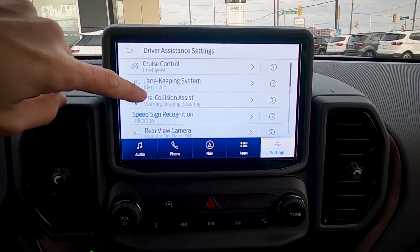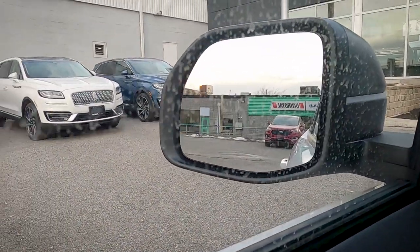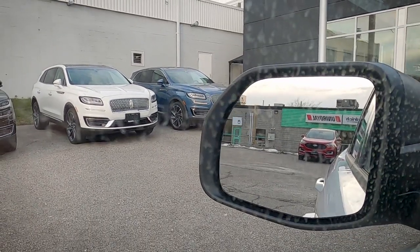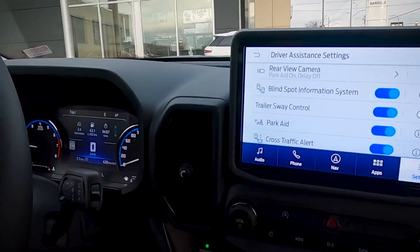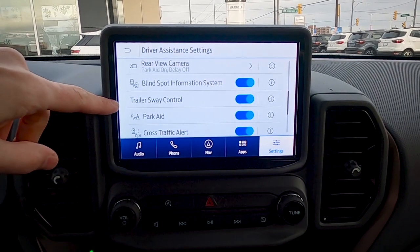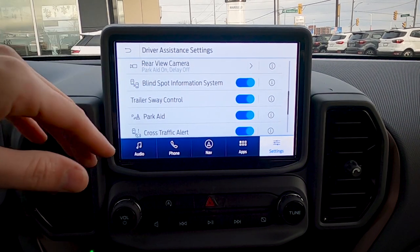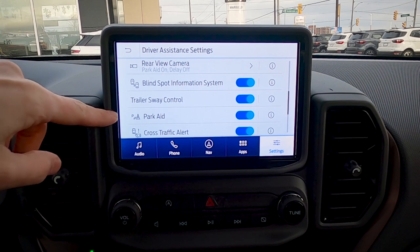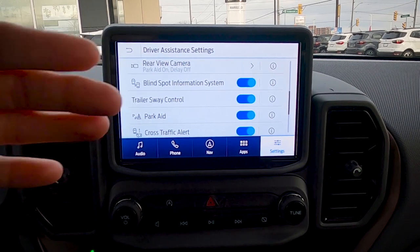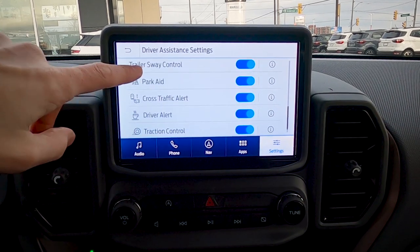The blind spot system highlights orange in the side view mirror whenever someone enters the blind spot on either side of the vehicle. Trailer sway control automatically applies braking to counteract trailer sway. The parking aid beeping can be turned off. Cross traffic alert warns of vehicles approaching perpendicularly from either side when reversing, and can also be turned off if preferred.